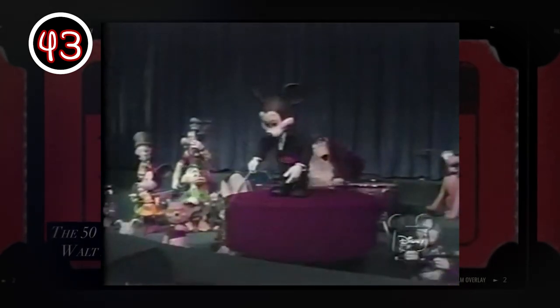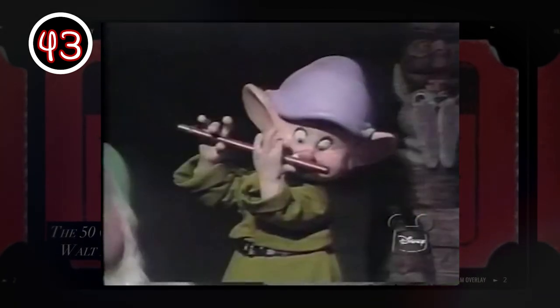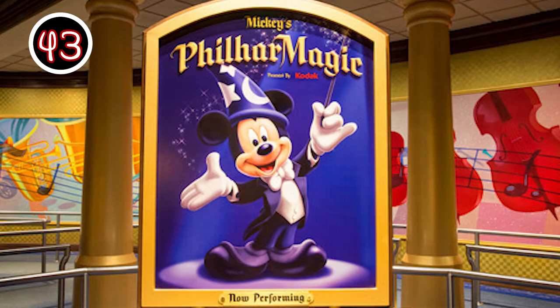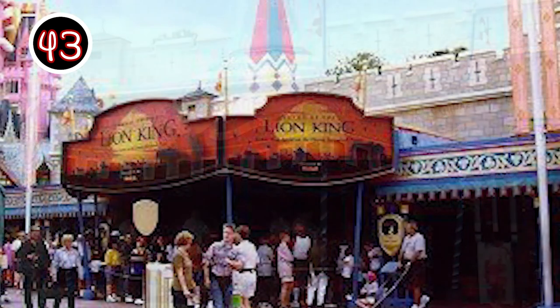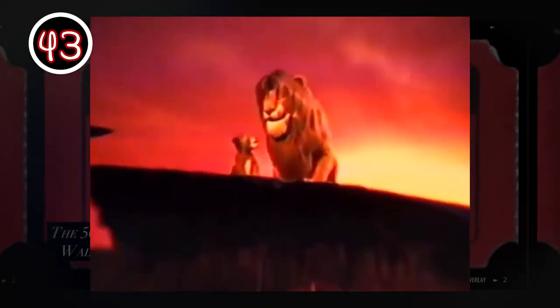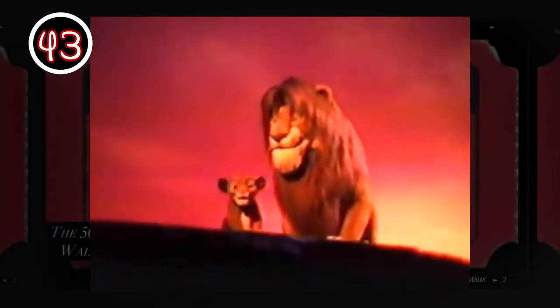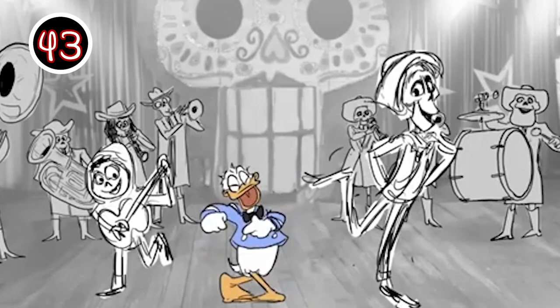The Mickey Mouse Revue — an original attraction partially designed by Walt Disney himself — operated with 86 animatronics and featured a story that incorporated Mickey and an orchestra playing songs from different Disney hit films. Sounds familiar, huh? The Revue closed down in 1980. Magic Journeys, an old EPCOT attraction that got booted for Captain EO in the mid-80s, and the puppeteer-heavy Legend of the Lion King — each had their stints in the theater before PhilharMagic swooped in back in 2003.